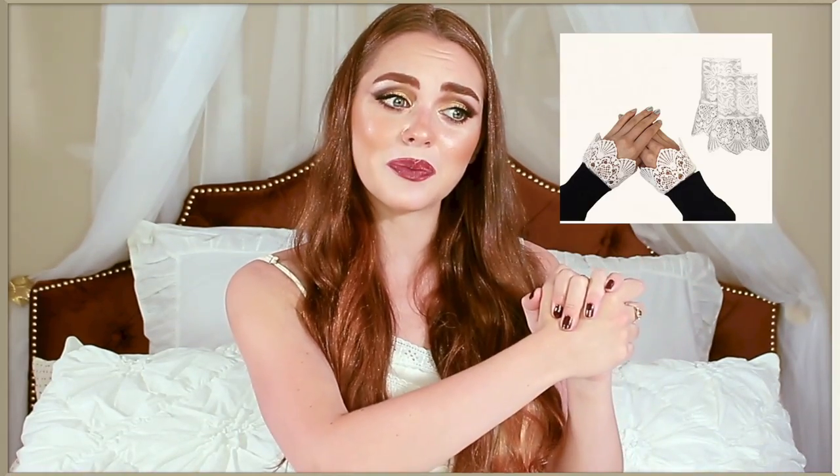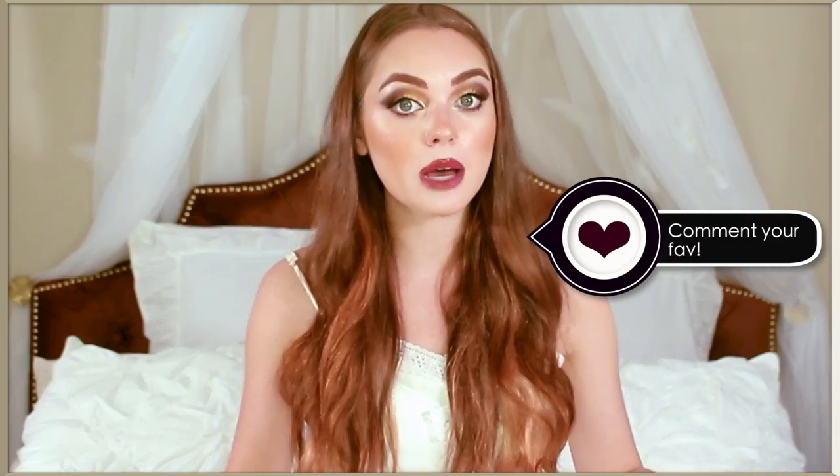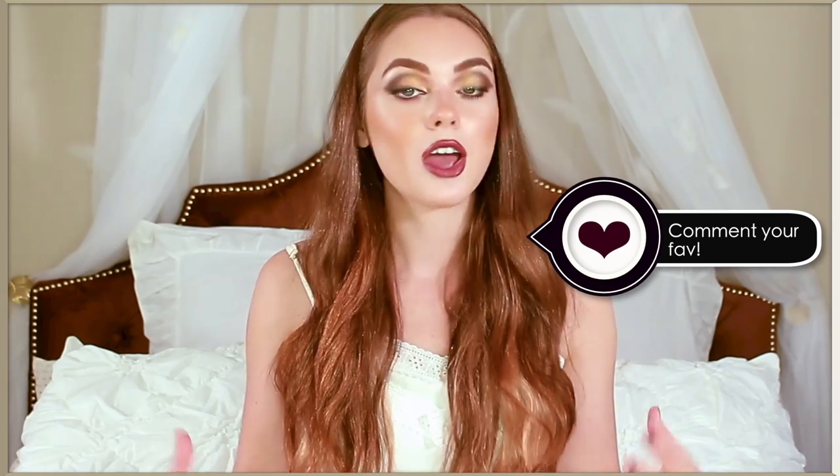Coming up, I'm just waiting on my lace sleeves to come in the mail, because my UPS guy decided not to knock today, even though I literally sat there patiently waiting at my door. Sometimes things don't work out, but I hope you like this look, and if you do, make sure you give it a thumbs up, especially if you want to see more Sabrina videos, and comment down below who your favorite character in the series is, and if you haven't watched it yet, you've got to.